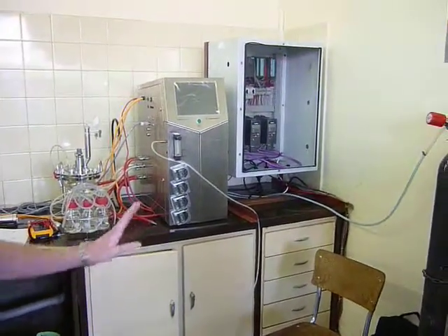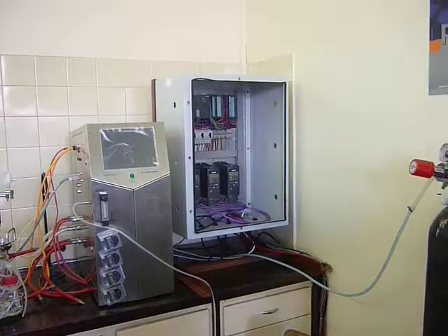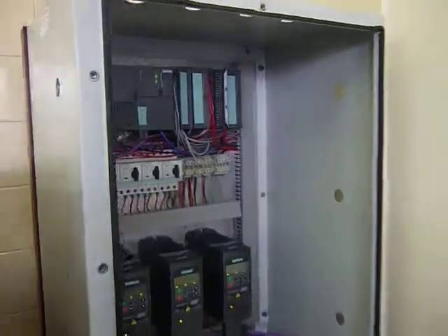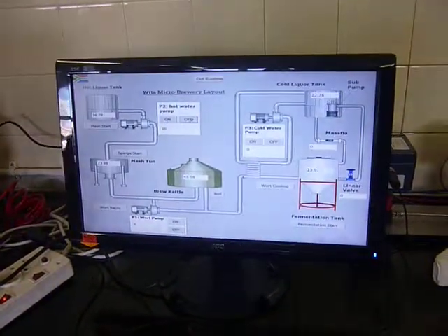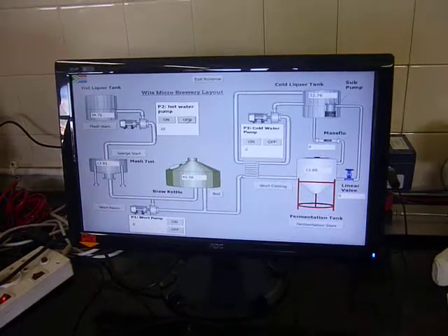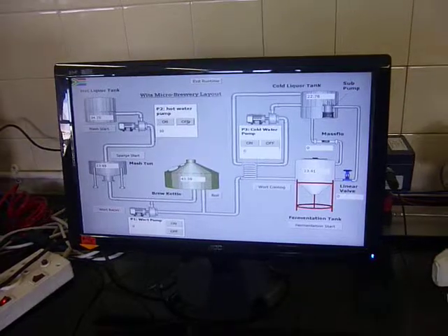All aspects of the project are controlled by the PLC and it can be controlled using the SCADA interface. Using the SCADA interface you can control everything like temperatures, when things go on and off, pump speeds, and pretty much everything to do with the process. Thank you.